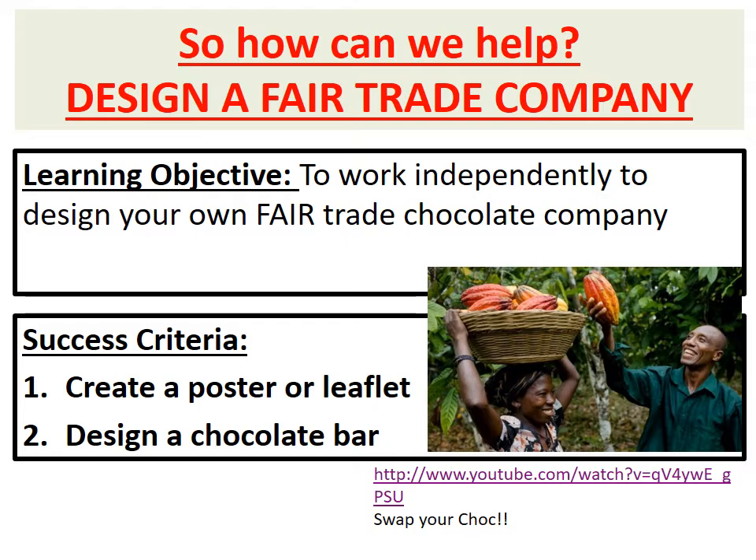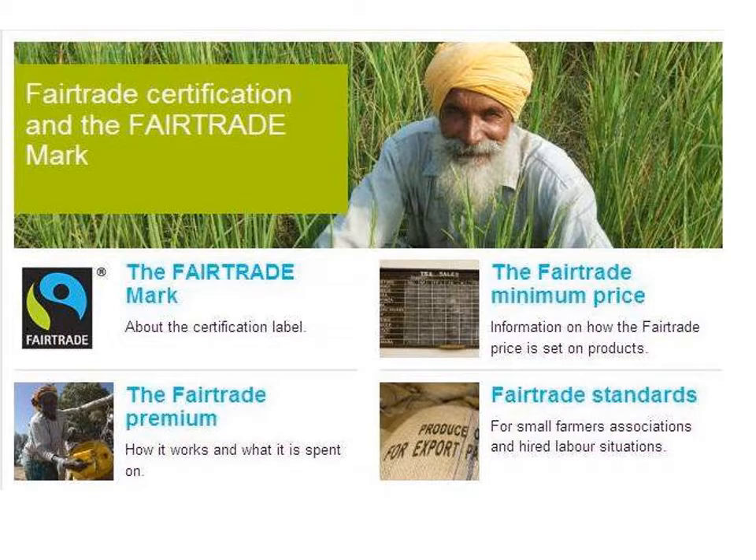Your task over the next four lessons is going to be to create your own fair trade chocolate company. In doing that you're going to create a poster or a leaflet and design your own chocolate bar. There is also some information about fair trade which I will attach on Show My Homework, but you can also go to the official fair trade website to learn more about what they do and what the money is spent on.